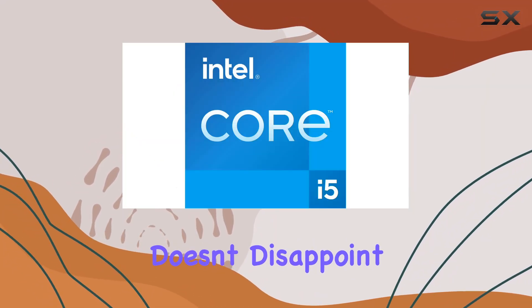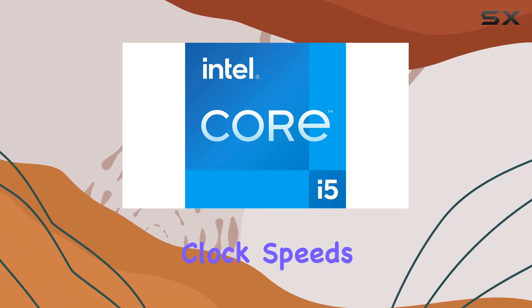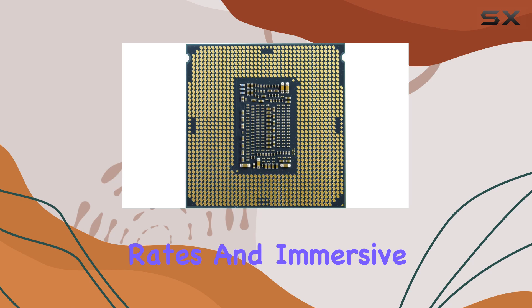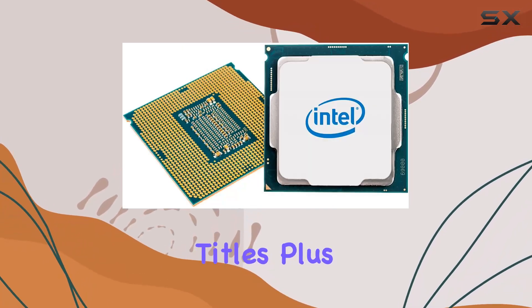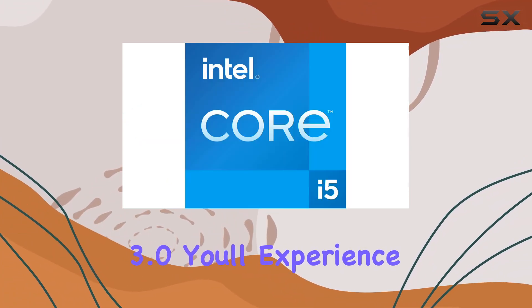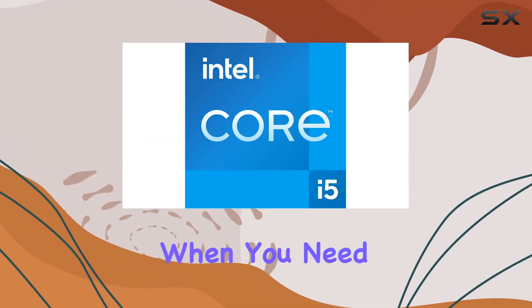In terms of gaming, this processor doesn't disappoint. With its impressive clock speeds and multi-core performance, you can expect smooth frame rates and immersive gameplay, even in demanding titles. Plus, with Intel's Turbo Boost Max Technology 3.0, you'll experience an extra boost in performance when you need it most.